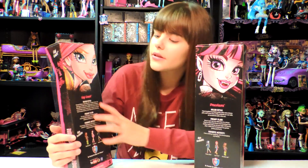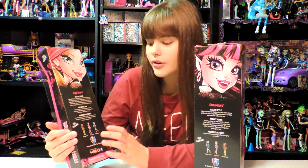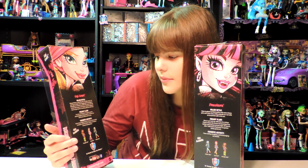On the back of the Gigi Grant box, it has her killer style, freaky flaw, and favorite activity. It also shows the other three dolls in the line: Claudine, Draculaura, and Frankie Stein. I'll read her favorite activity. It says, 'I love to go sightseeing. It's always a bonus when a monster wishes to take a trip to someplace I haven't already been.'